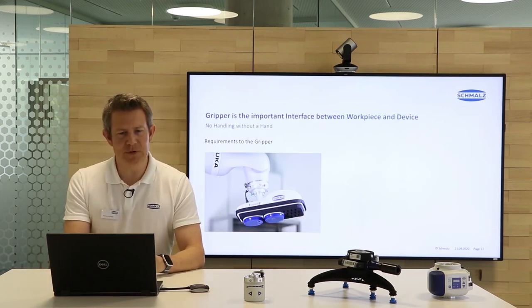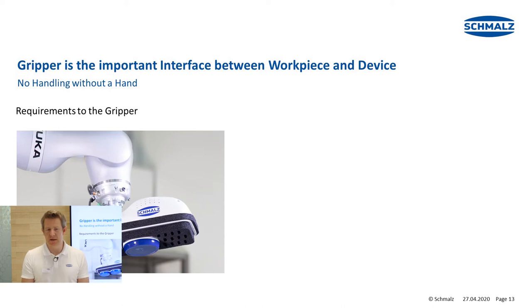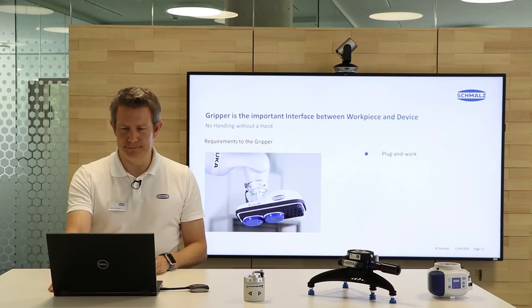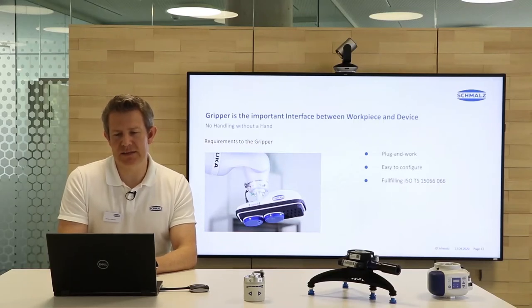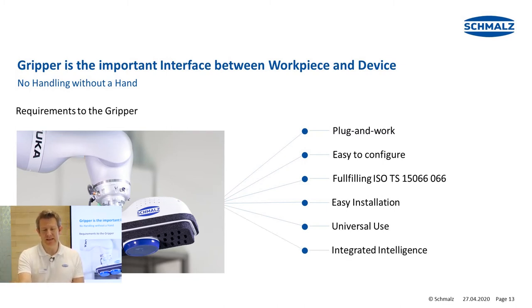Why is the gripper so important? The gripper is the interface between the workpiece and the device — there is no handling without a hand. What are the requirements to the gripper? First of all, plug and work: just connecting it and hooking it up to the robot without any additional effort — install it and it's ready to go. Easy configuration, fulfilling requirements like ISO TS 15066. Easy installation, universal use, and also integrated intelligence as well as compatibility with various robot types.